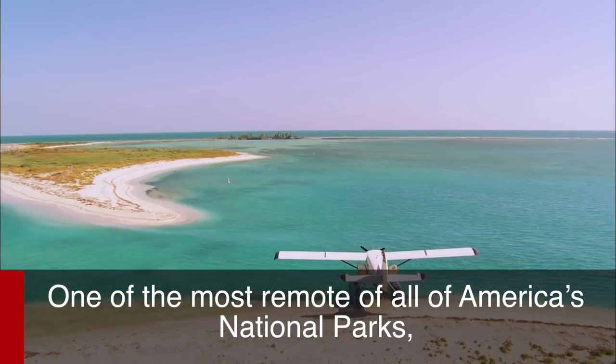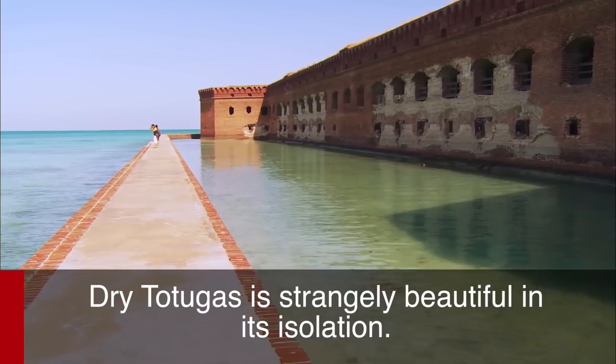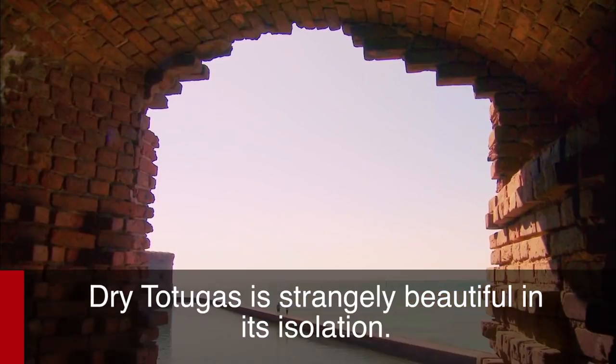One of the most remote of all of America's national parks, Dry Tortugas is strangely beautiful in its isolation.